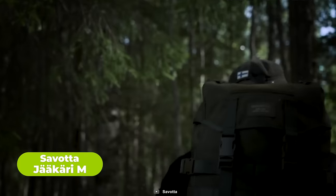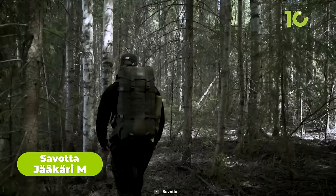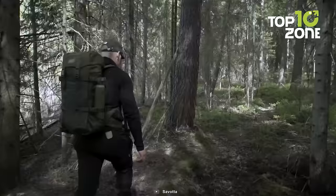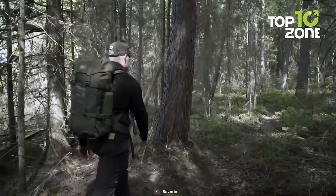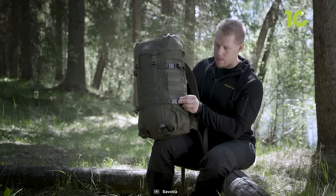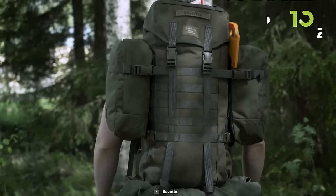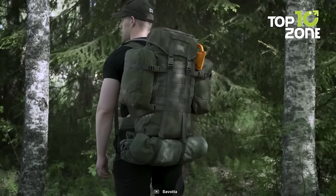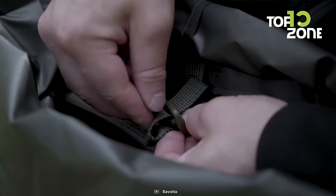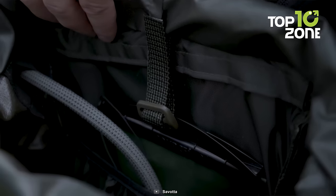Let's start with the Savada Jakari M, a tactical backpack designed to keep all your gear organized while providing exceptional functionality and durability. The M in its name stands for medium size, and with a volume of 30 liters, this backpack strikes a balance between capacity and compactness. Its slim design allows for easy movement even in tight spaces, making it ideal for dynamic operations. Constructed with high-quality 1000D Cordura fabric, the Jakari M is built to withstand rugged conditions and offer long-lasting performance.